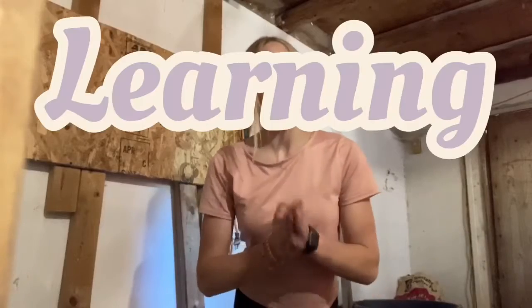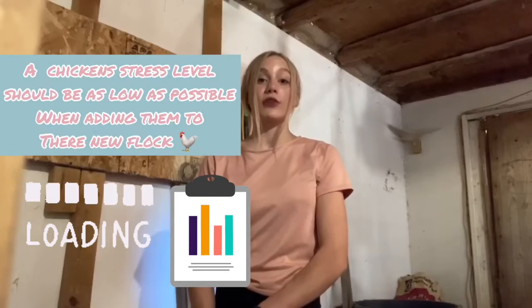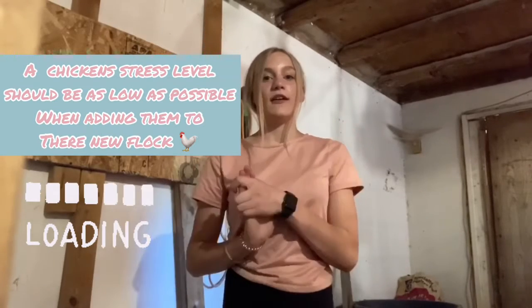Now let's talk about the informational part of today's video. I want to explain why I put her in her own little area instead of just throwing her straight in with the rest of my flock. First of all, you want to keep your birds' stress level at zero or at least under 10. If they start getting stressed you'll see a lot of problems and issues come with that. You want to keep their stress levels as low as possible and have them living their best life.